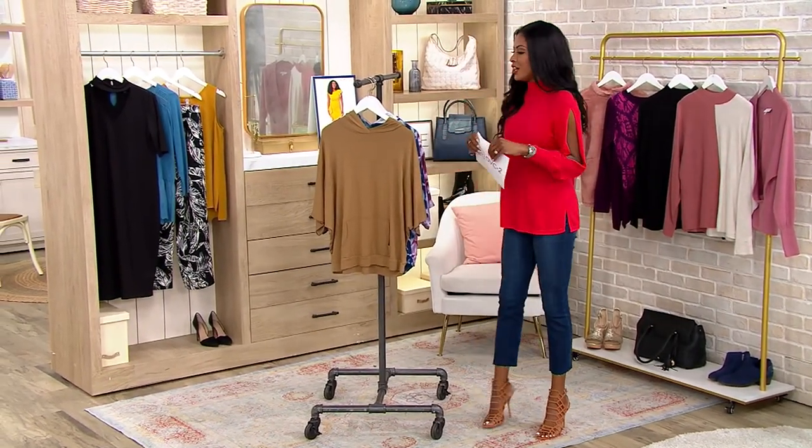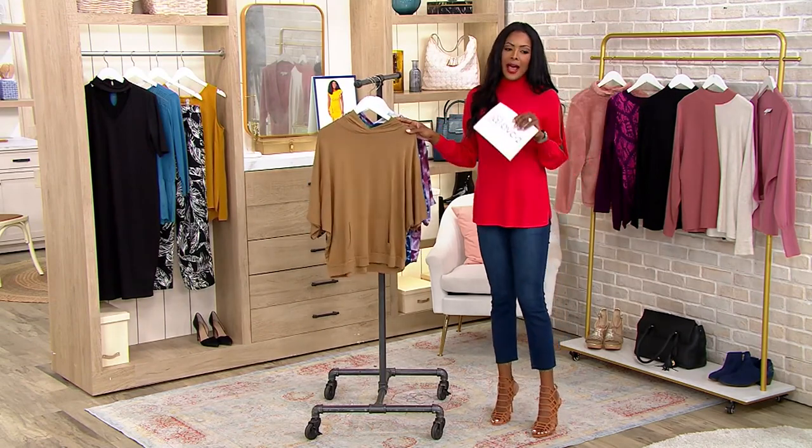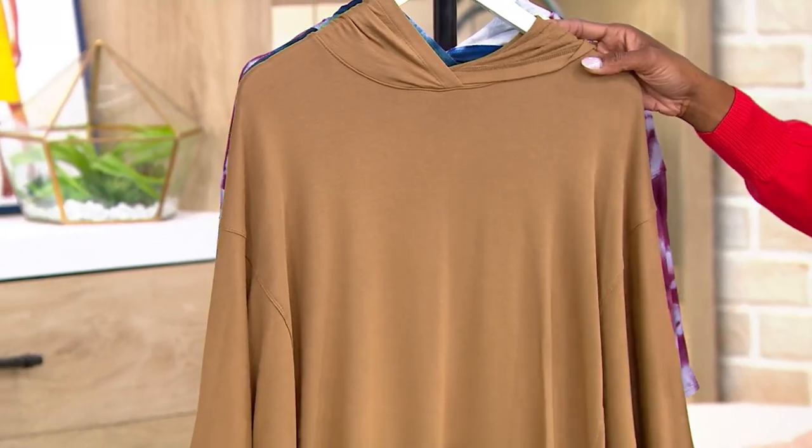This is the Cozy Knit French Terry Hooded Poncho. Ladies and gentlemen, I love a poncho. I love the versatility of a poncho.